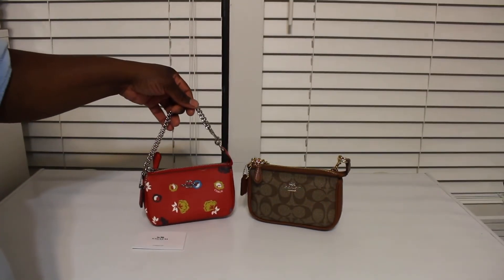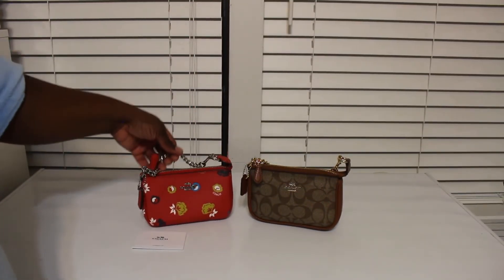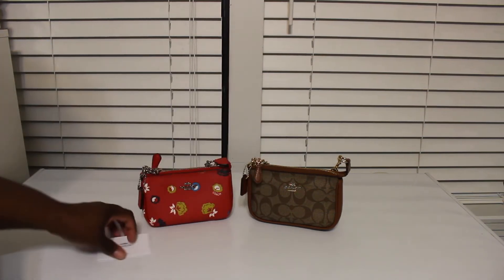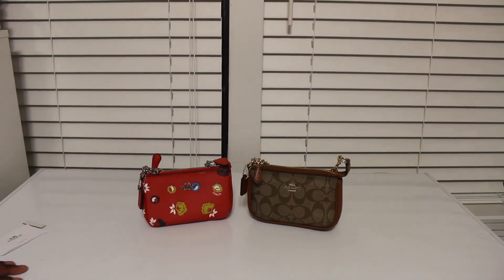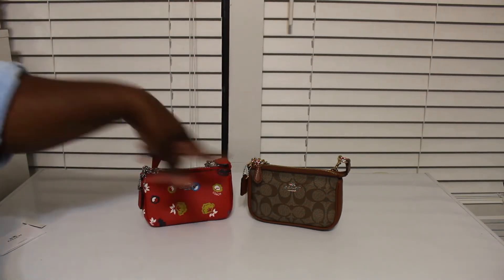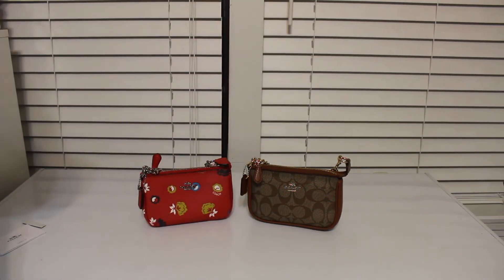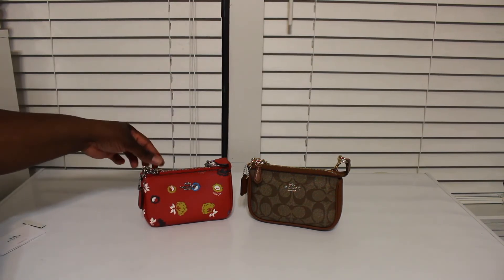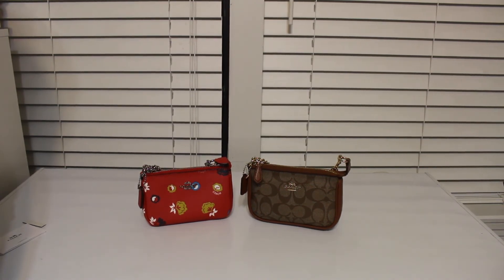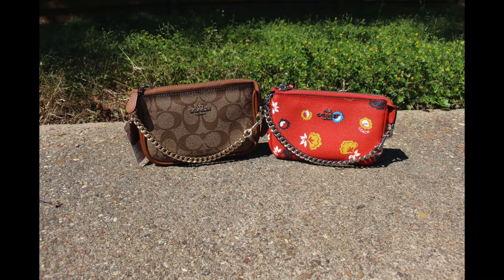I saw one lady on Poshmark who had one in the darker PVC print, but this signature PVC one is the one I really wanted, so I'm done — I got the one I've really been wanting. There it is, y'all! I will be back to do another video. Bye bye!